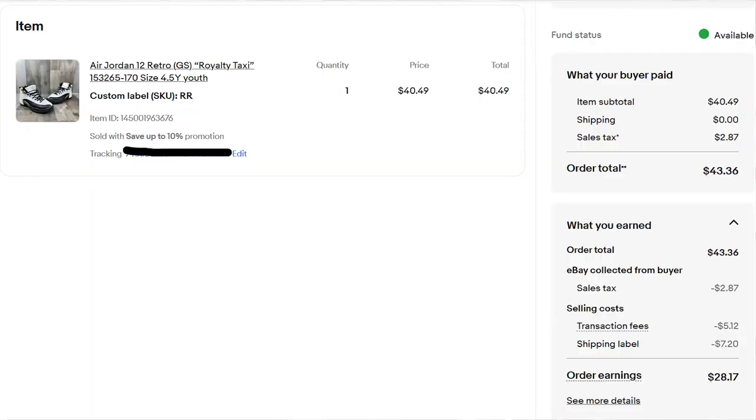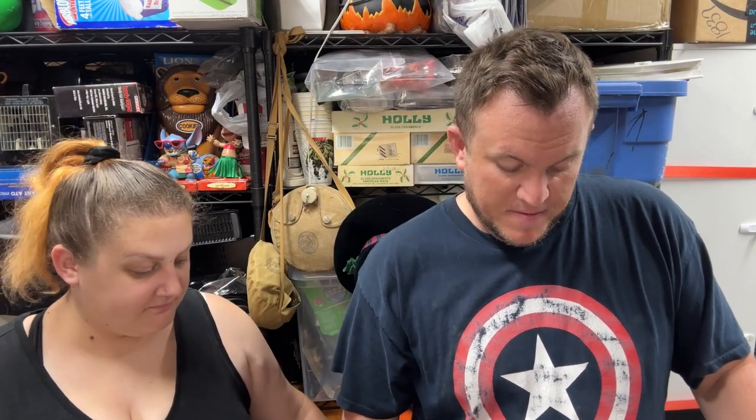Last but not least, a pair of Air Jordan 12 Retro 'Royalty Taxi' in youth size 4.5 sold for $40.50 shipped. Great mix across all categories this week — cassettes, DVDs, VHS, books, holiday items, trains, shoes, shirts — each item from a different market. Hope you guys enjoyed the week. We'll see you this weekend with the next couple days of sales. Take care.